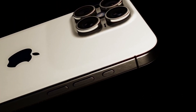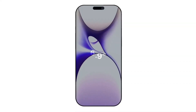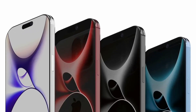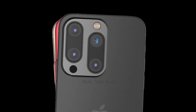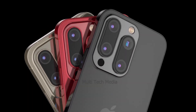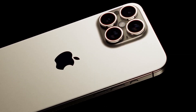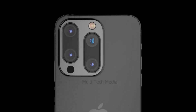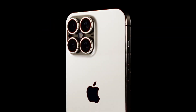Before the launch of new iPhone models, casemakers source the leaked dimensions and specifications of the upcoming devices from Apple suppliers. This information is used to create dummy models, which help in designing cases. Since being the first to release a case for a new device is highly profitable, these dummy models are often accurate representations of the new iPhones, ensuring that casemakers can produce and market their products as soon as the new iPhones are released.